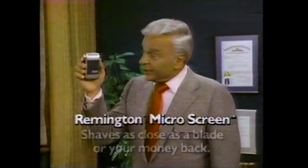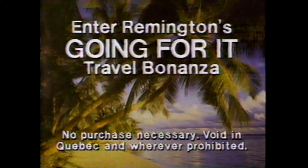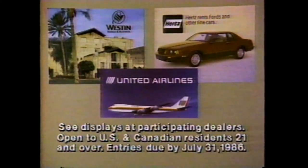The Remington Microscreen shaves as close as a blade or your money back. Now enter Remington's going for it travel bonanza — over $2 million in free travel prizes and travel discounts from United Airlines, Westin Hotels, and Hertz. Enter now.